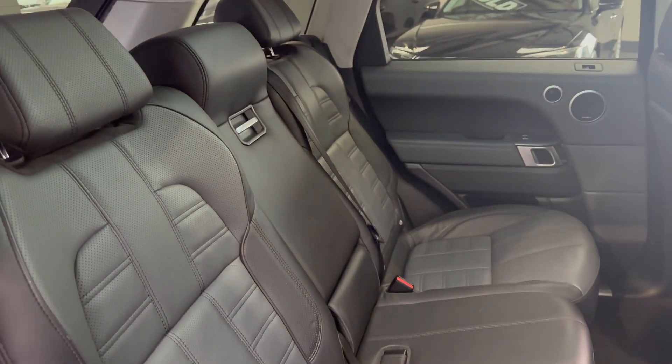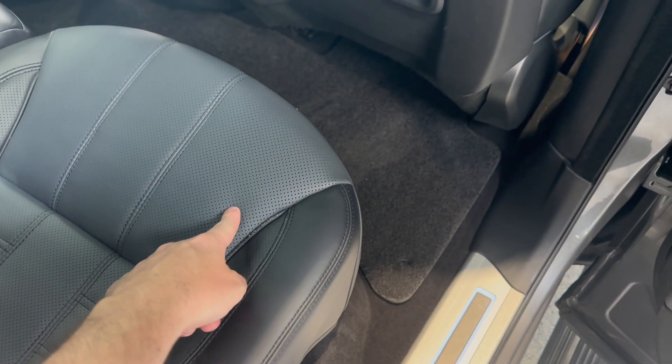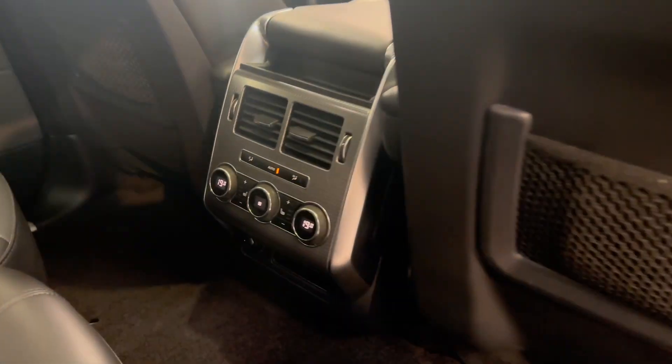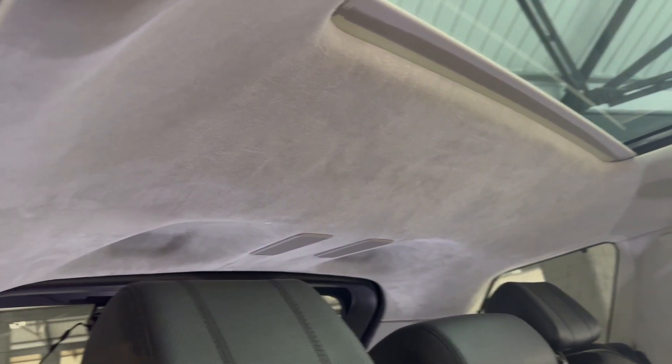On the inside you've got ebony and luna — that's like a dark gray and black. Four-zone climate, heated seats in the rear, alcantara oyster alcantara roof lining.